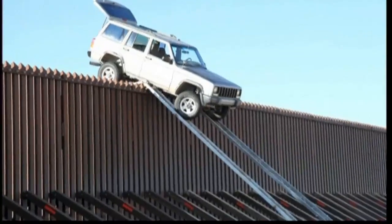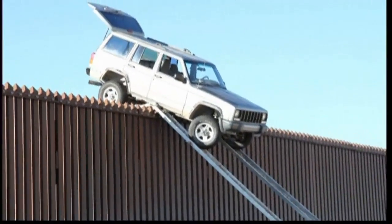The alleged smugglers had abandoned the vehicle when they realised officials were after them.